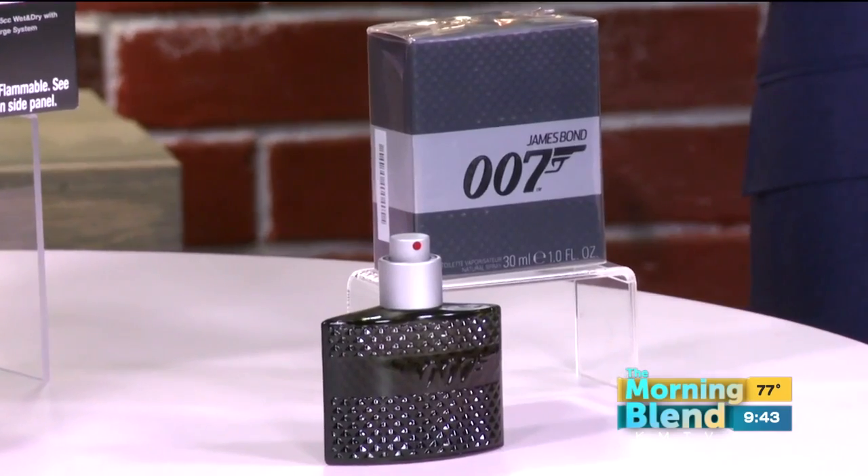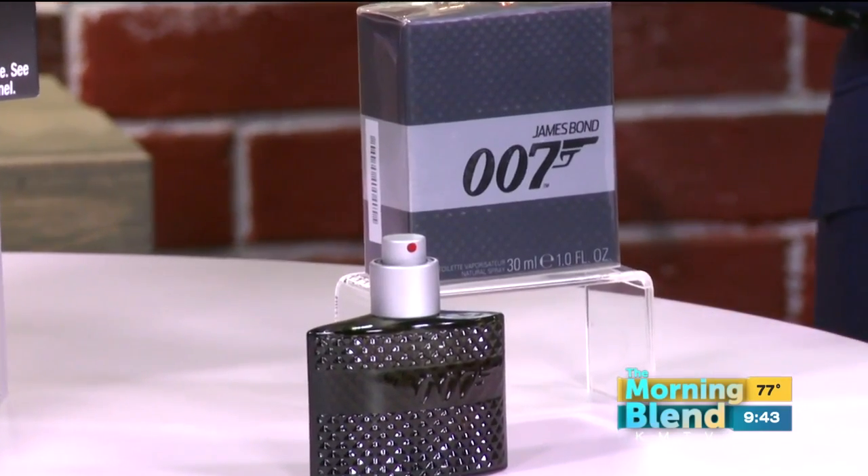When picking out a new fragrance for the modern dad, it's all about the James Bond 007 Signature, available exclusively at Kohl's and Kohl's.com. James Bond is an icon of style and sophistication, and this will have dad feeling and smelling like 007 himself.